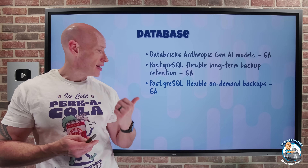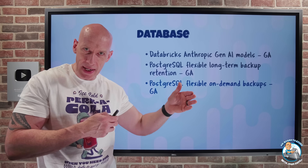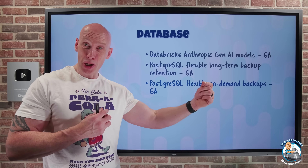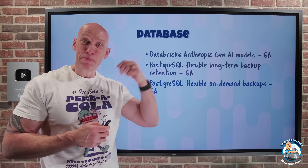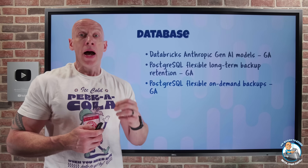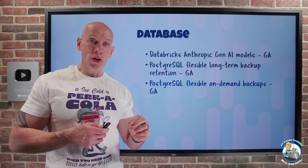PostgreSQL Flexible now has on-demand backups in GA. These are physical snapshots I can use in addition to scheduled automated backups. Imagine I was about to perform some really risky operation — I could take this on-demand backup to ensure I can go back in time to just before that risky operation. Because it's on-demand, I control when I want to delete it, and I can have up to seven on-demand backups.